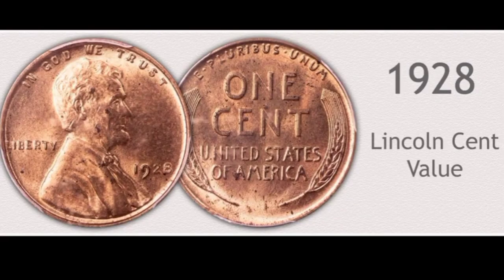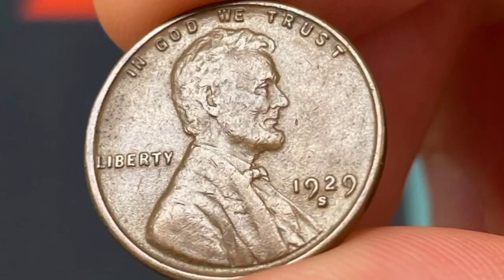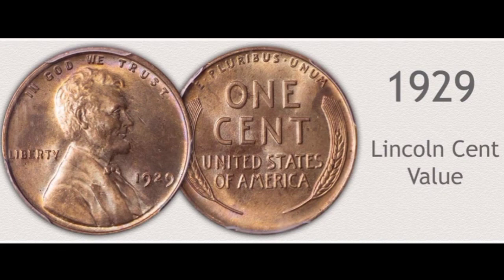This is Lincoln one cent 1929-S gold shade in uncirculated condition: coin value $300,000. This is 1929-S one cent in uncirculated condition: coin value $89,000. This is Lincoln one cent 1929-S in extra fine condition — proof coins sold for $72,000.